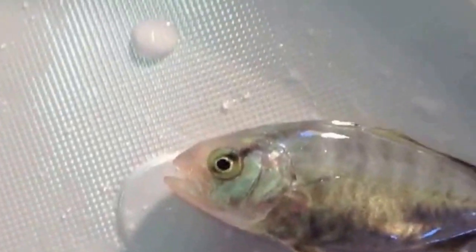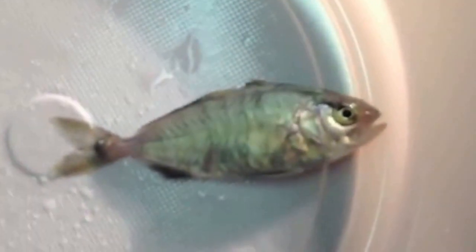60-day-old anesthetized fish in the hatchery laboratory. Note the high quality morphology and the nice livery, both indicators of an appropriate production process.